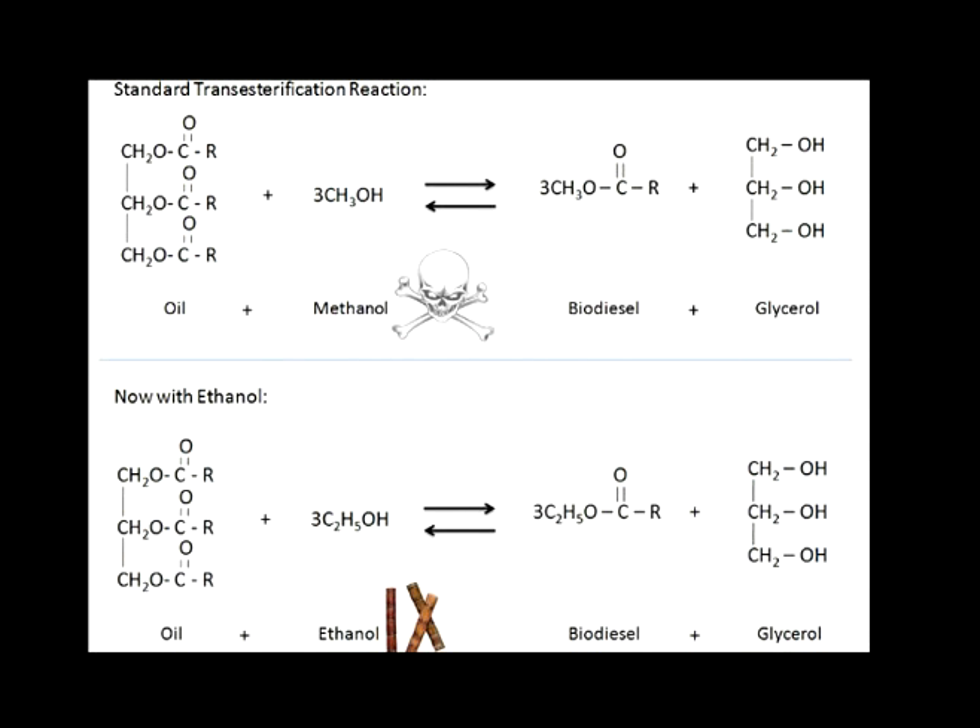Here is a diagram of the two reactions. The top is the reaction with methanol and the bottom with ethanol. As you can see, they are very similar. There is only a slight difference in the complexity of the ethyl esters, with an extra carbon in the chain. But as I mentioned, this has no effect on the quality of the biodiesel produced.